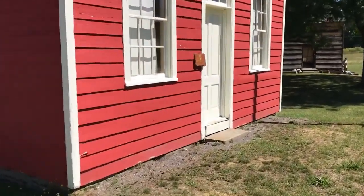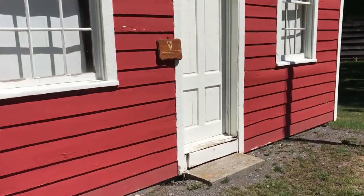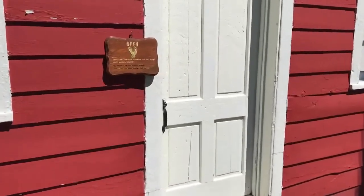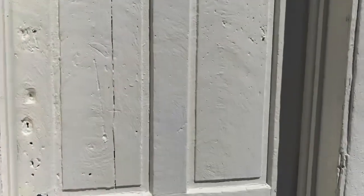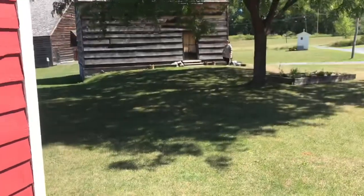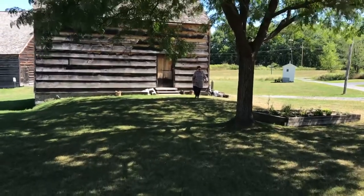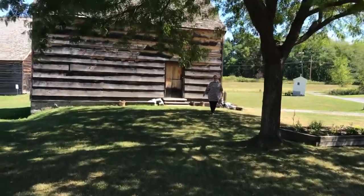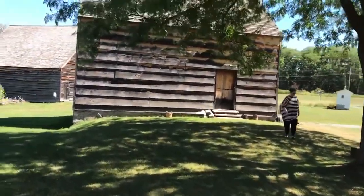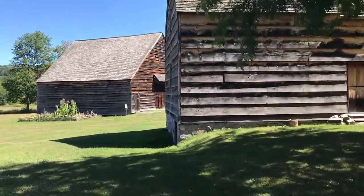This is a little red schoolhouse — we can't get in but it has a big church bell on the top. There's my lovely wife Lisa.